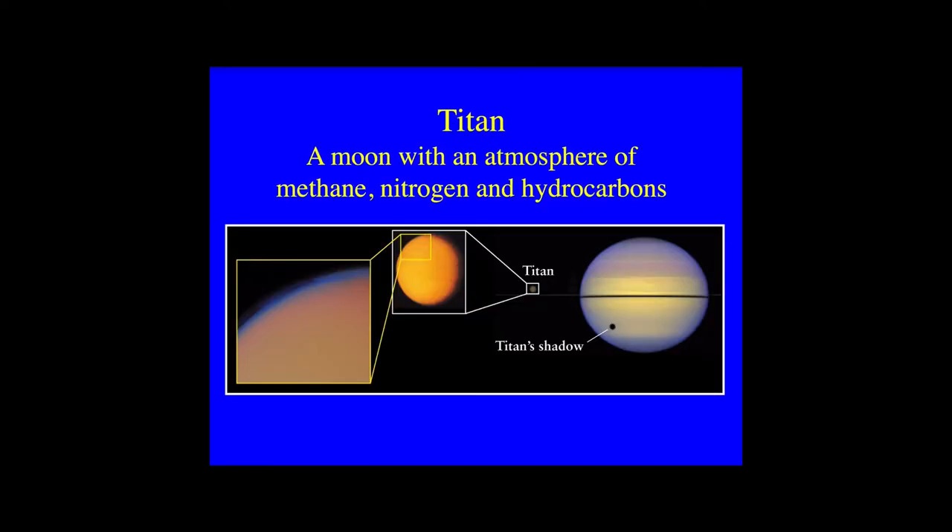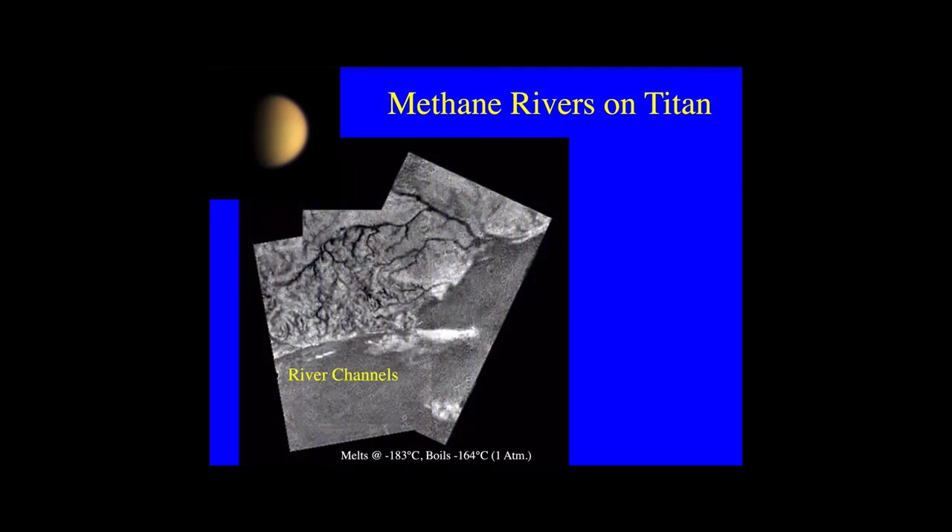Titan is Saturn's largest moon, discovered by Christian Huygens in 1655 using a 2-inch diameter telescope. It is the second largest moon in the solar system, over 5,000 km in diameter and the only moon to have a thick atmosphere. It mostly contains hydrogen together with methane and a variety of hydrocarbons. This makes its atmosphere opaque — we can't see through it. We had to send a spacecraft there to discover what lay beneath. The ESA Cassini mission to Saturn carried the Huygens probe, which successfully landed on the surface of Titan on the 13th of January 2005.